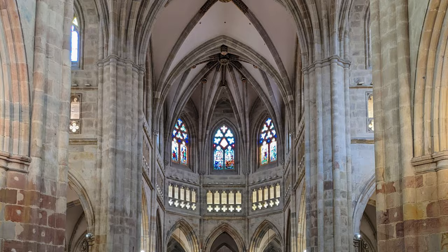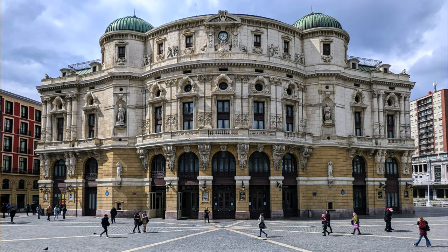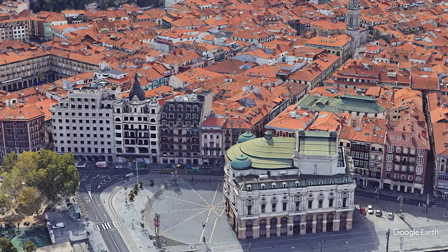Bilbao Cathedral is a Roman Catholic church built during the 14th and 15th centuries in the Gothic and Gothic Revival styles. And Teatro Arriaga is a neobaroque opera house on the Nervillon River, named after Juan Cristóstomo de Arriaga, known as the Spanish Mozart.